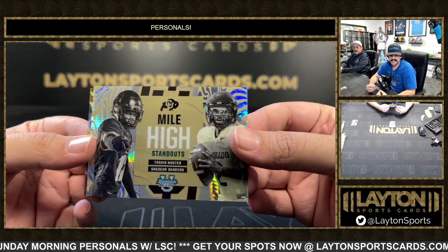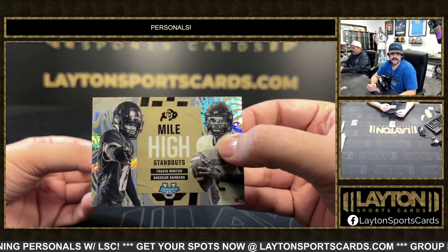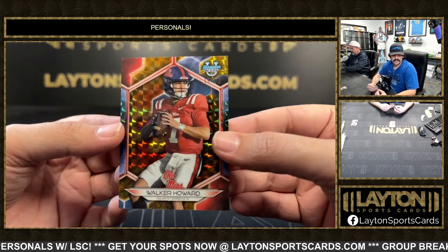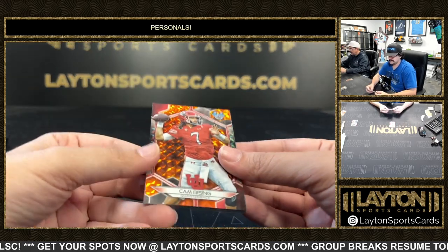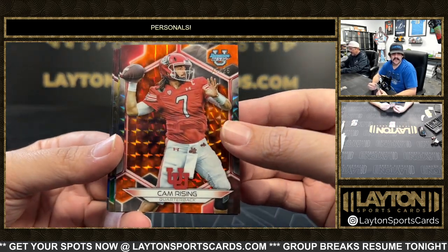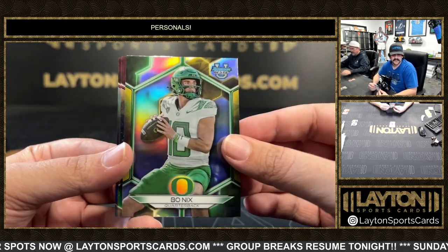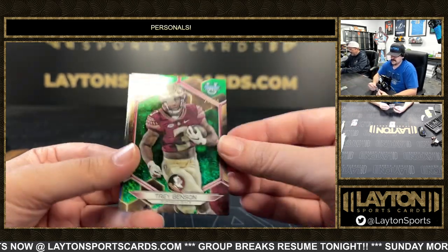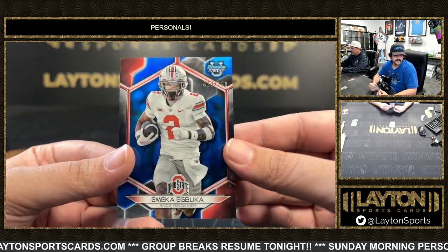Got a Mile High Standouts - that one's going to be Travis Hunter and Shedeur to 50, Colorado. Got gold to 50 Walker Howard. Orange to 25 on the front is Cam Rising. Usually a refractor in front - there it is, Bo Nix on the refractor. Got Trey Benson to 99, gold to 50 as a Roku, and to 150 Mechaig Buka.